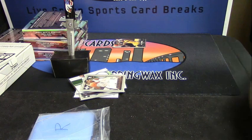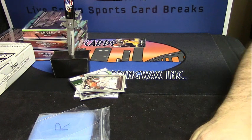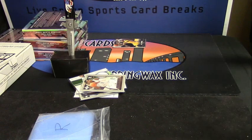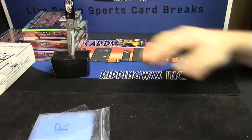Thank you, Celadon. No Anthony Davis. We still have ten cases — ten cases in the four boxes. We can go through and see what we can get.